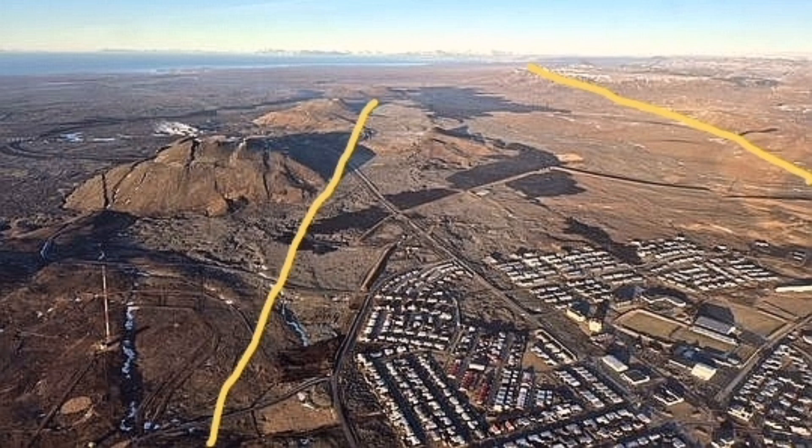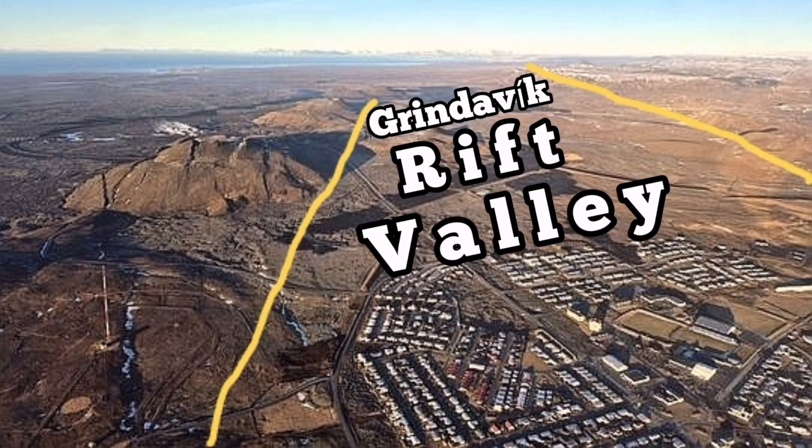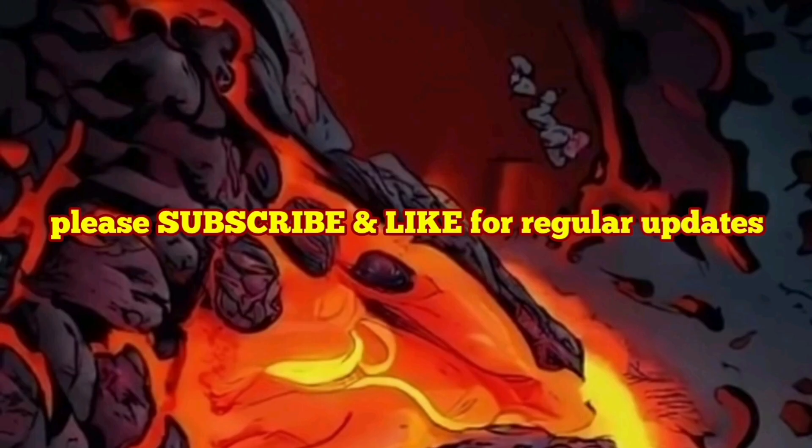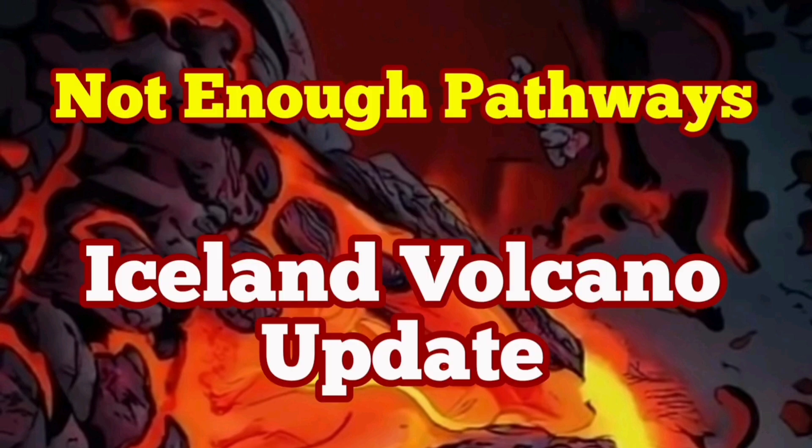There is not enough pressure. We probably need more than 15 or 20 million cubic meters just to be enough to push the magma sideways toward the Grindavik rift valley from the range — the hill of Svartsengi — toward the east to erupt. We don't have enough pathways for the magma to move, and not enough pressure.